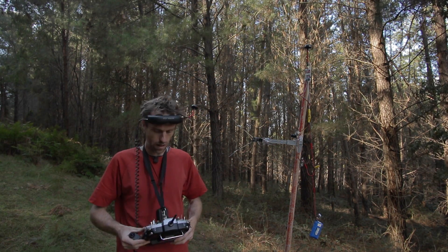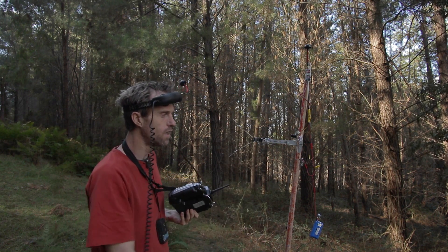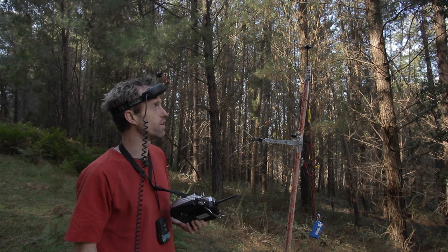I'll go walking with this and the radio. Because the radio has telemetry, it'll tell me if I lose signal with the FR Sky unit, and obviously through the goggles I'll be able to see that straight away.